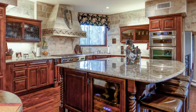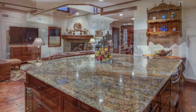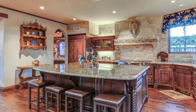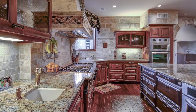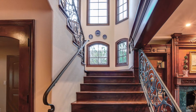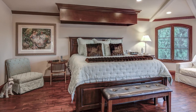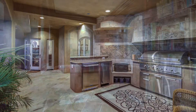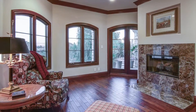Entertaining is effortless in the state-of-the-art gourmet kitchen, anchored by a granite center island. The staircase elegantly connects three expansive levels to five comfortable bedrooms for family and guests. The home features an outdoor kitchen area, reading loft, outdoor retreat, and private guest quarters.